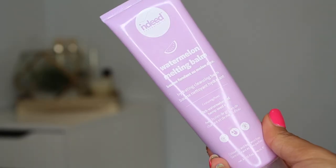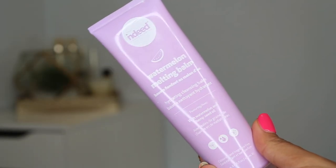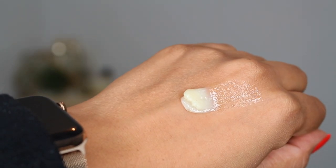Up next is a Canadian brand available at Shoppers Drug Mart — the Indeed Labs Watermelon Melting Balm, retailing for $24.99, though it goes on sale quite often. It has watermelon and hemp seed oil, which my skin loves. I have acne-prone combo-ish skin and my skin really seems to like cannabis sativa seed oils. Something interesting about this is that it's in a tube so you're not digging your nails in there.